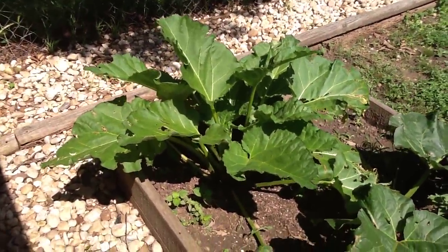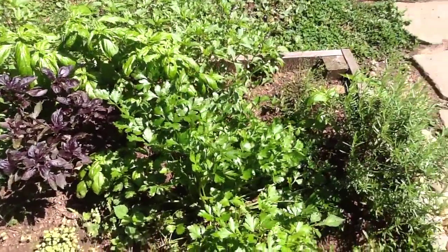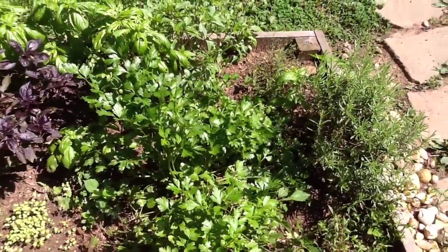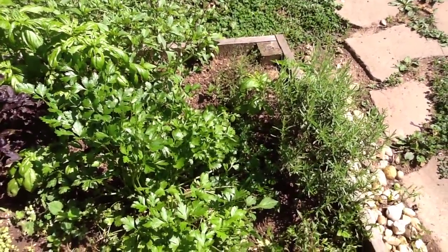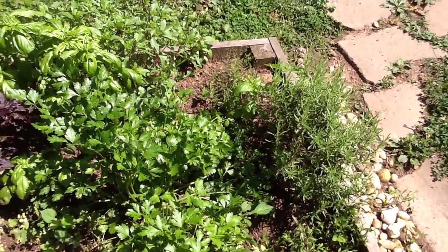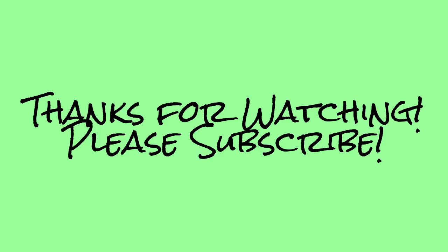And the herb bed here is doing alright. Got some more mustard down in here coming along. Rhubarb — I'll probably pick some more rhubarb here in a little while. And that's about it for this week. Lots of growth, worried about my tomatoes. If you've got any information or can help me at all, let me know. Thanks, have a good week. Bye.